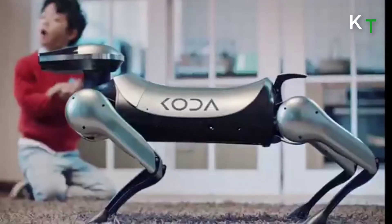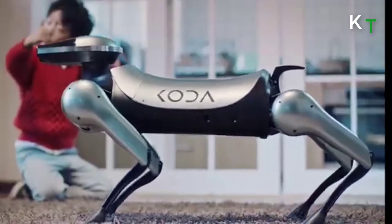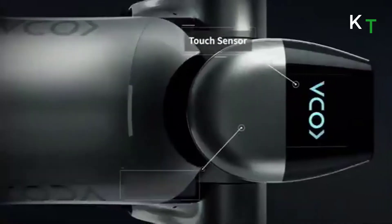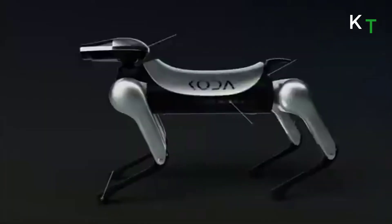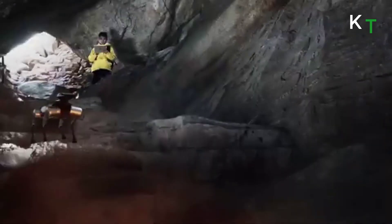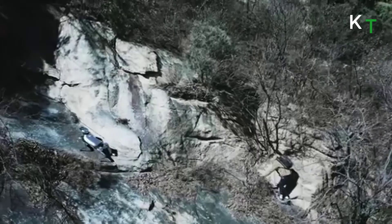Koda dogs are not the typical walk-in-the-park, backflip-doing, dancing robots like one would see in popular online videos — they are a serious piece of futuristic hardware. Engaging in a hybrid AI model of centralized and decentralized engines, each Koda dog's brain not only processes the challenges it encounters throughout the day, such as climbing stairs or walking on gravel, but also the challenges of every robotic dog in the pack.